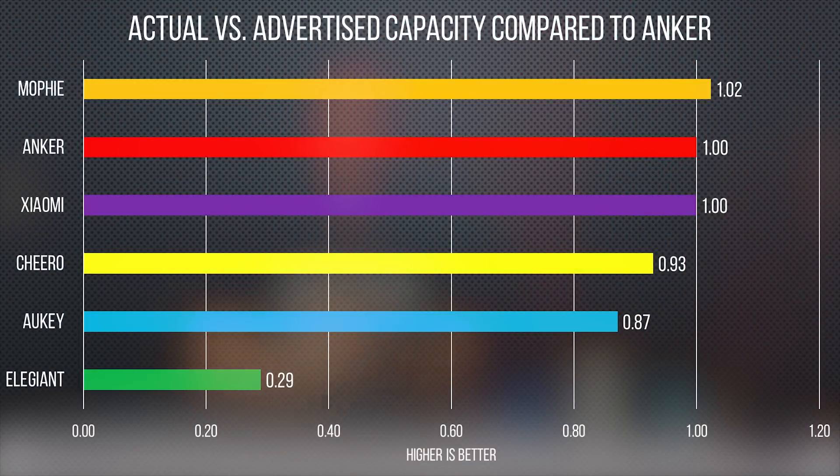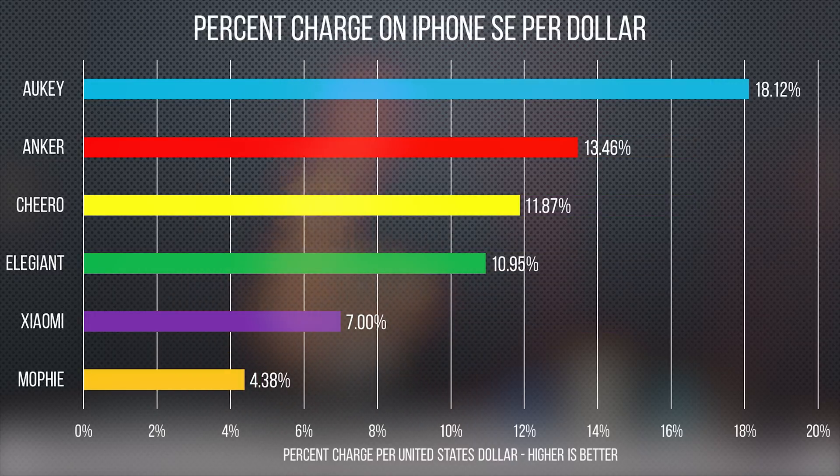Now here are the same measurements presented slightly differently. By using the strongest performer as a baseline, we can actually adjust all the others to see what their relative real capacity is versus their advertised capacity. And then here are the numbers presented a third different way — now we're looking at the actual amount of phone charging that you get per dollar for these solutions, using US prices at the time of editing this video. Pretty neat, huh?